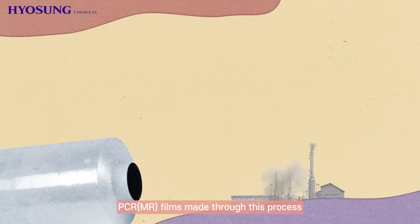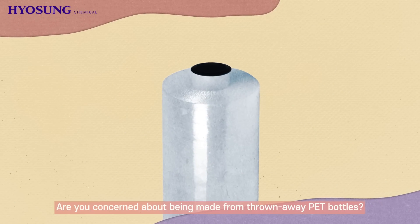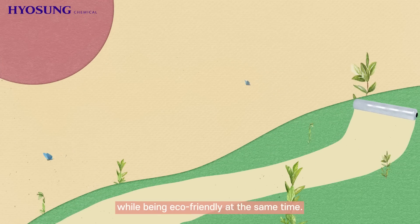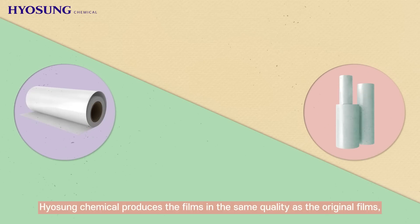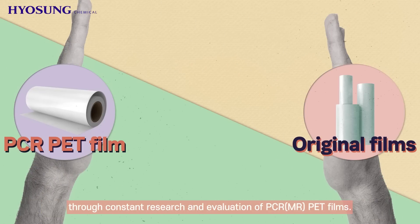MR pet films made through this process reduce about 30% of carbon emissions compared to general films. Are you concerned about them being made from discarded pet bottles? No worries. MR pet film products have great quality while being eco-friendly at the same time. Hyosung Chemical produces the films in the same quality as the original films through constant research and evaluation.